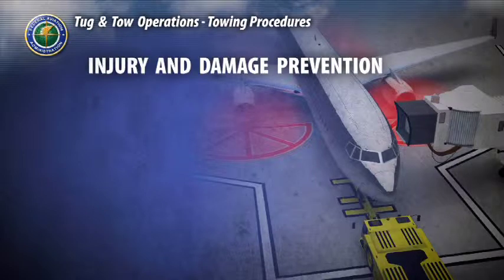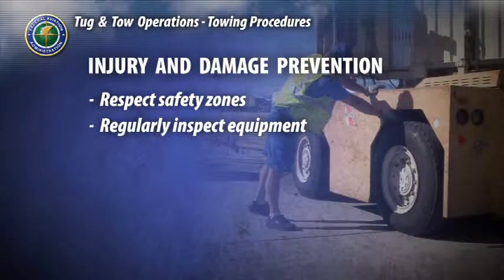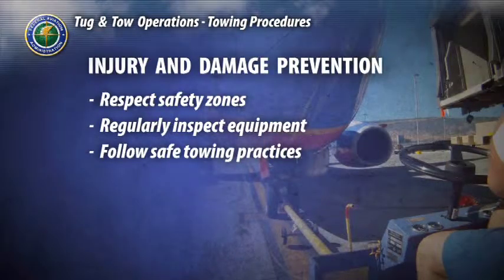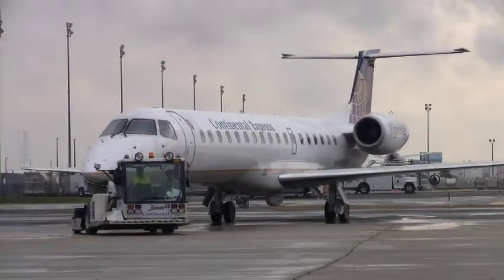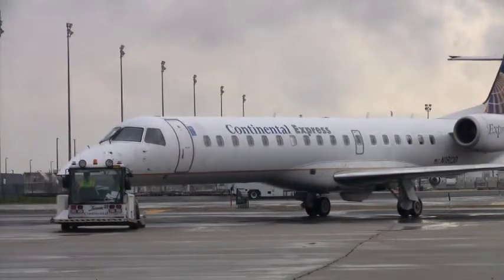Serious and potentially deadly incidents can occur when safe zones are not respected, equipment is not properly inspected, or safe towing practices are not followed. Accidents and incursions can result from numerous factors, but the vast majority are caused by the following.